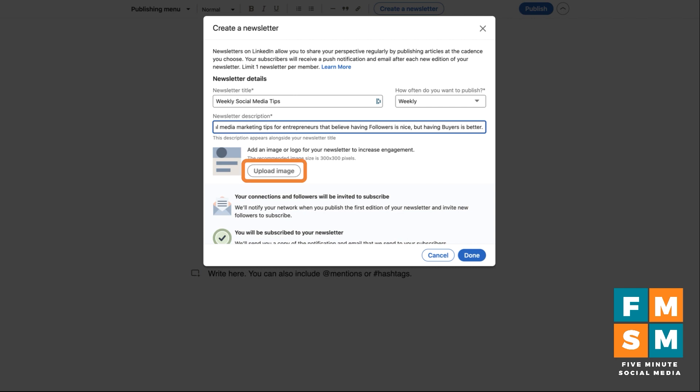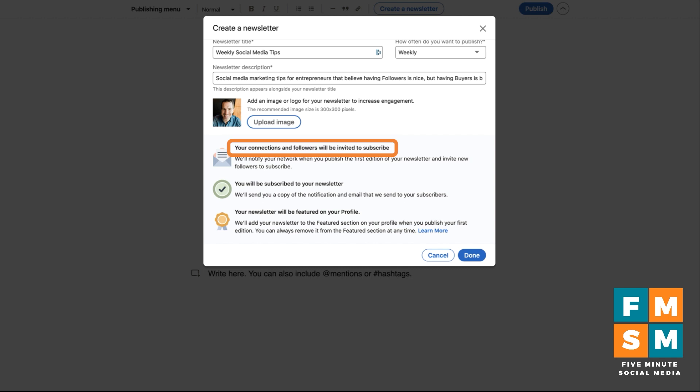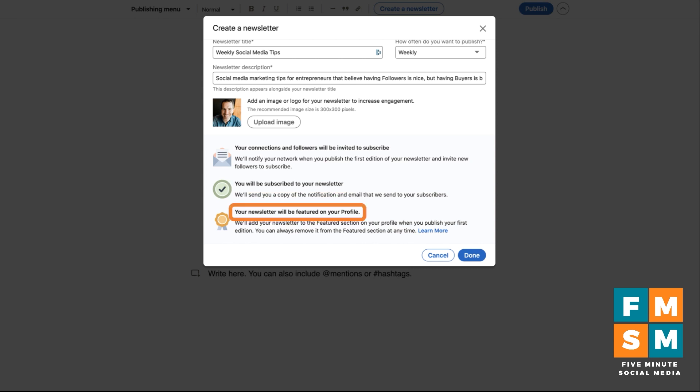Next you can upload an image or logo for your newsletter to increase engagement. If it's a personal brand newsletter, I'd recommend using your face; otherwise a logo works, though it'll show up small in some places — they recommend 300 by 300. Note that your connections and followers will be invited to subscribe, but that won't happen until you publish the first edition. So when you do publish your first newsletter, make sure it fits the promise of your description and title, and make it a good one, because that's what you'll be judged on first.